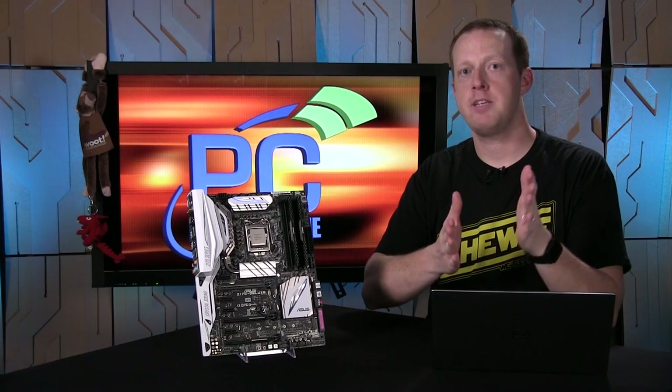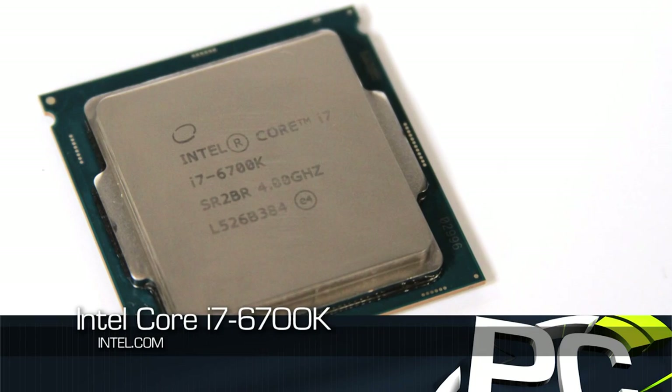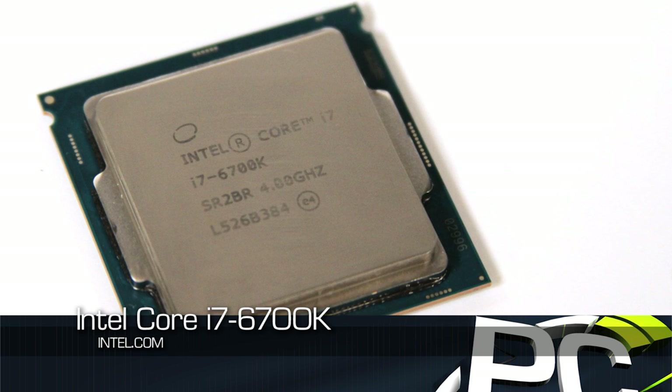Hey everybody, welcome to PC Perspective. I'm Ryan Shrout. Today we're here to talk to you about the brand new Intel Core i7-6700K. This is the first processor in Intel's Skylake family of CPUs to be released.